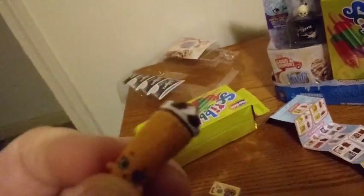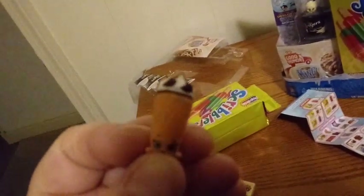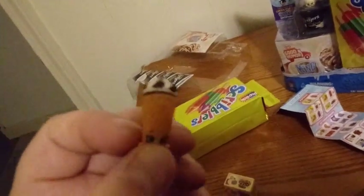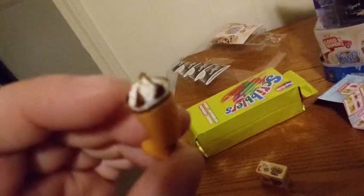Let me get this in focus. This is Cone King — that's just his name. He's really cool. You can see the little swirls of chocolate and nuts on top of him. I really love this guy. Here is his package.